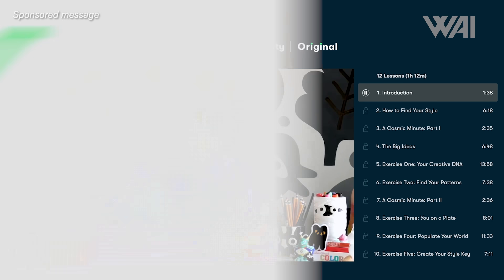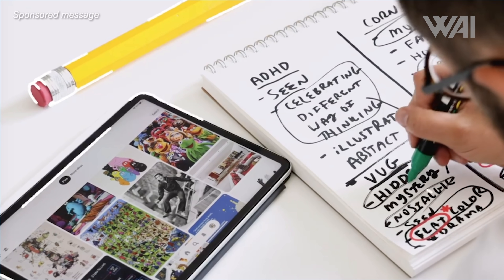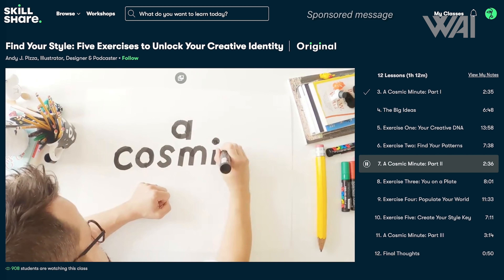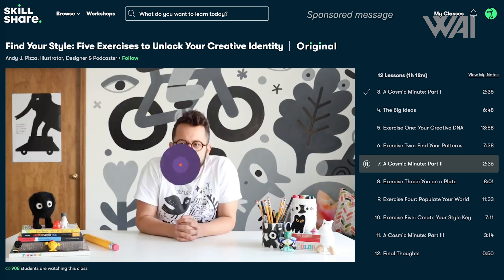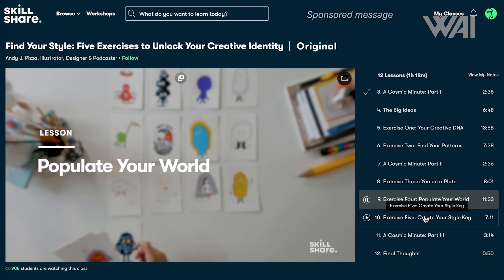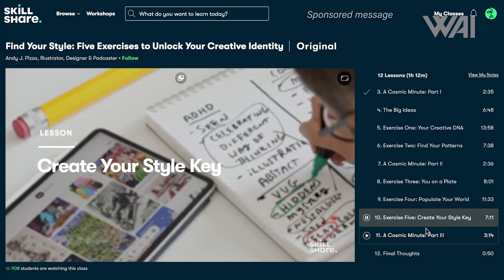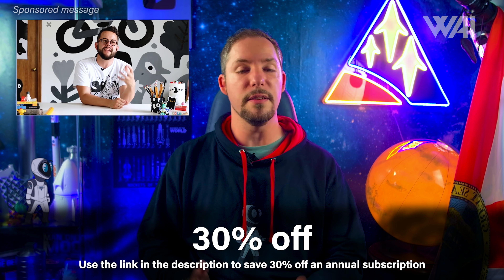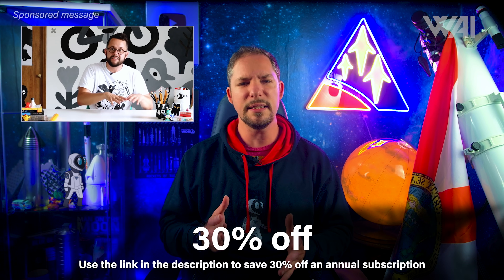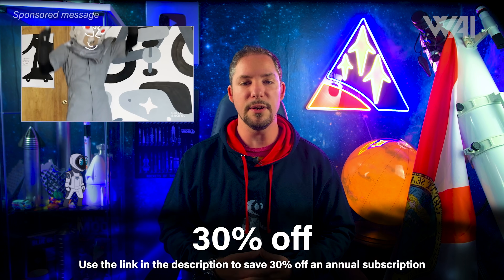This episode is sponsored by Skillshare. With help from illustrator, designer, and podcaster Andy J. Pizza, you can dive into finding your own creative style across 12 packed lessons. The first 1,000 people to use the link in the description will get a free trial of Skillshare Premium Membership, and after that it's only around $10 a month. Even if you've already had a free trial, you can still get a full year of unlimited learning and creative exploration.